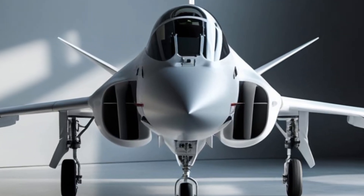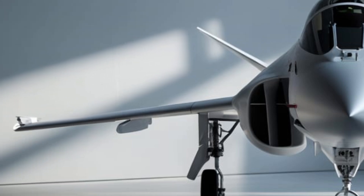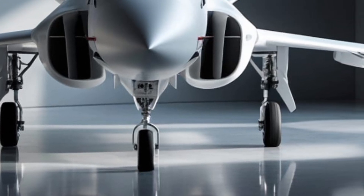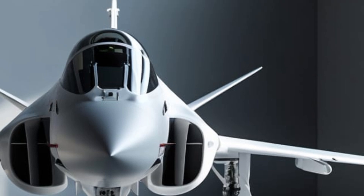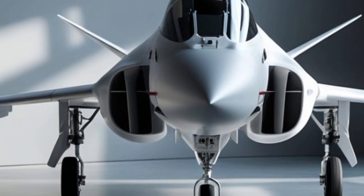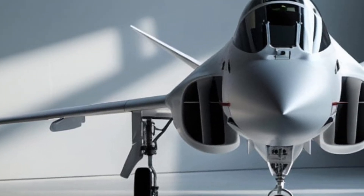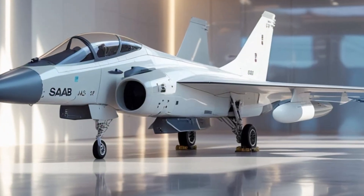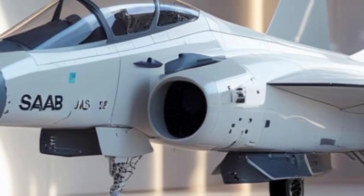The Saab Jazz 39 Gripen, Sweden's multi-role fighter, has cemented its reputation as one of the most advanced and versatile aircraft in modern aviation, designed for speed, agility, and adaptability. This lightweight fighter packs a serious punch in both air-to-air and air-to-ground operations. Today, we're taking a deep dive into the 2025 version of the Gripen, exploring its cutting-edge design, performance, history, and, of course, its high-tech interior. So, strap in as we take off into the world of the Gripen.